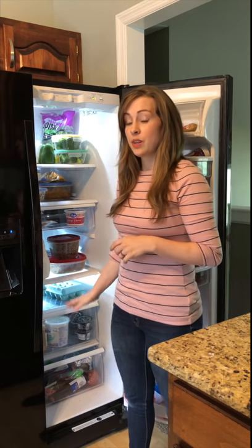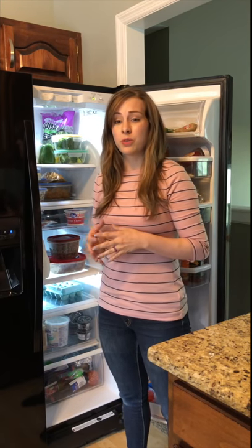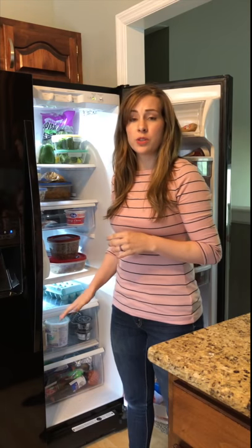Let's talk about the crisper drawers, where vegetables go to die. Most of the time we do actually keep veggies and fruit in there because we've learned to go through them a lot. Eventually you might get to that point too, but these drawers are also great for keeping treats hidden so they're not the first thing you see every time you open the fridge.